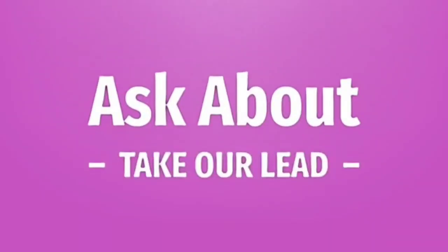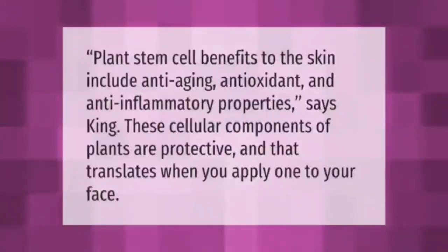Plant stem cell benefits to the skin include anti-aging, antioxidant, and anti-inflammatory properties, says King. These cellular components of plants are protective, and that translates when you apply one to your face.